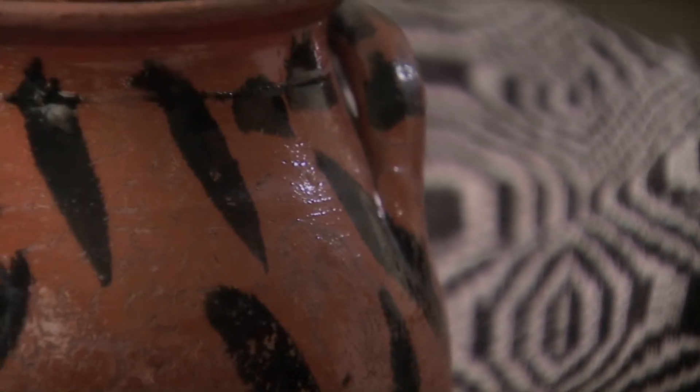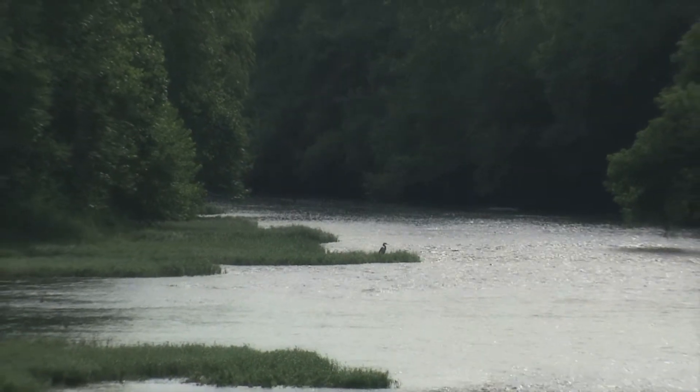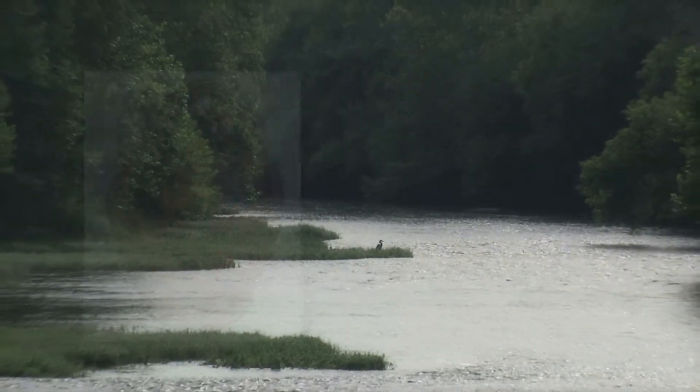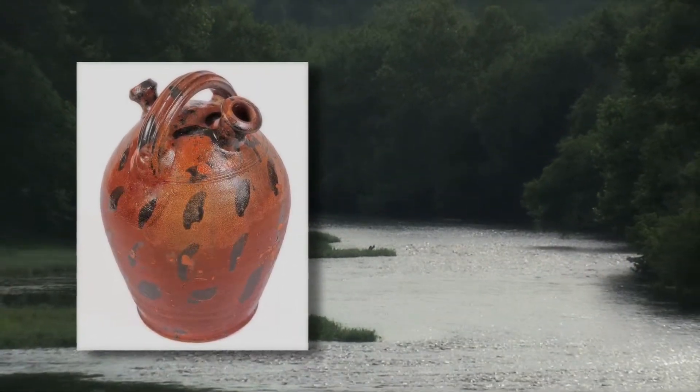When I look at the object here, I always think of the maker. I think of the potter gathering the clay from the riverbanks and then getting the manganese and creating the liquid so he can decorate this pot like this.